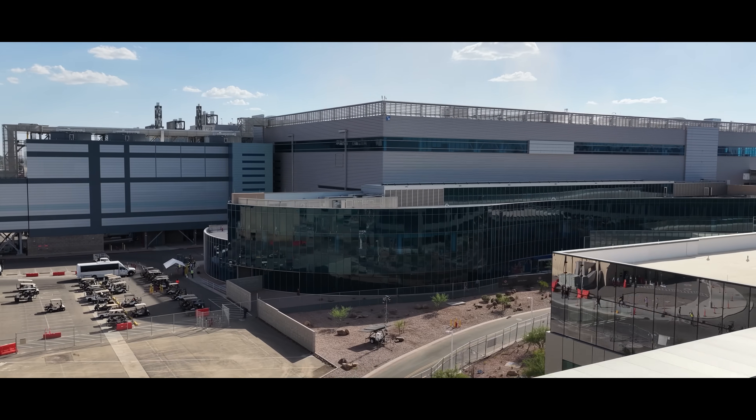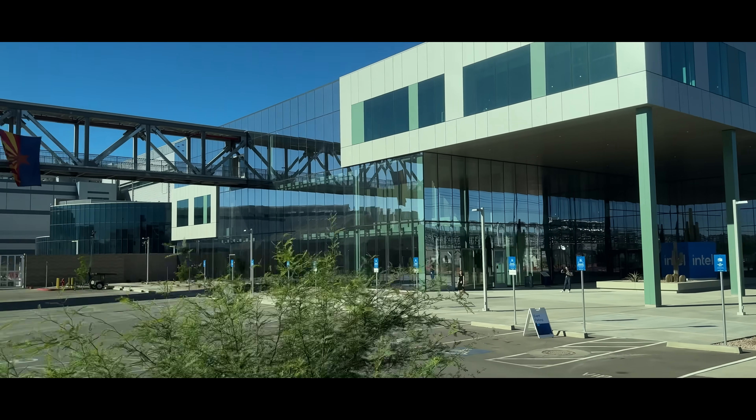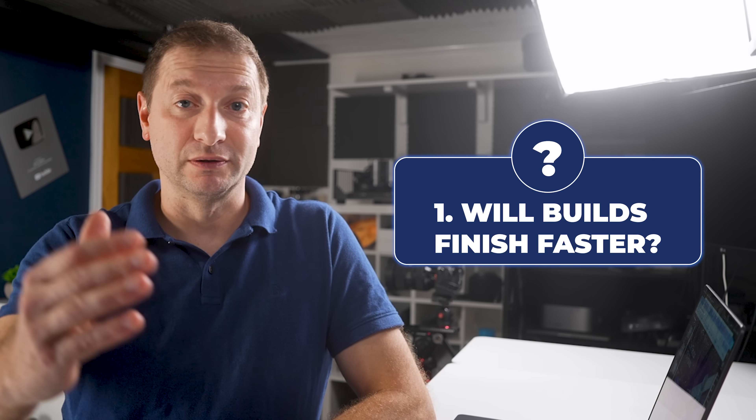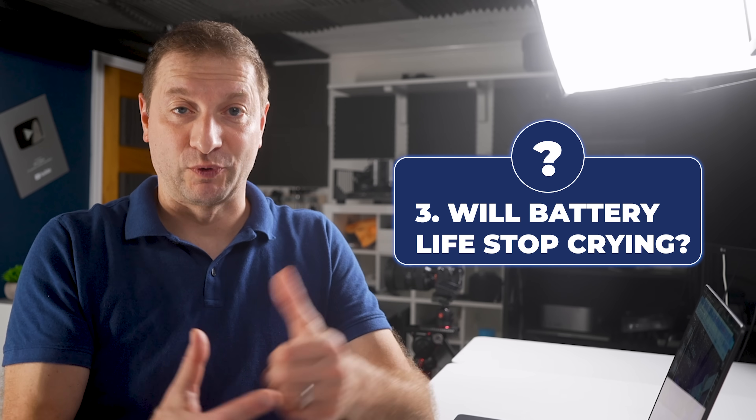It was huge. I couldn't film inside, unfortunately — top secret stuff. But I left with enough to ask the only questions that matter for developers and LLM tinkers: Will builds finish faster? Will tokens per second go up? Will battery life stop crying?